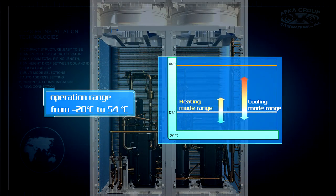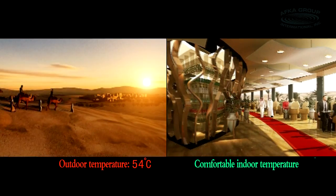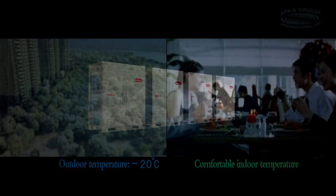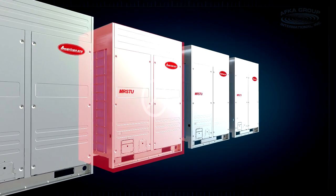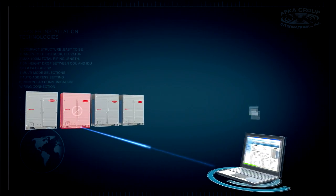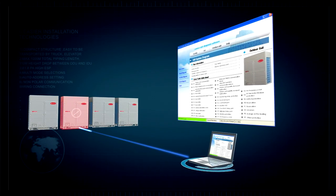MRSTU is able to work within a wide operation range from minus 20 degrees centigrade to 54 degrees centigrade, providing constant comfort even in extreme conditions. The diagnostic software helps easily examine and check the outdoor unit's operating parameters and history information, so as to rapidly provide solutions in case of system problems.